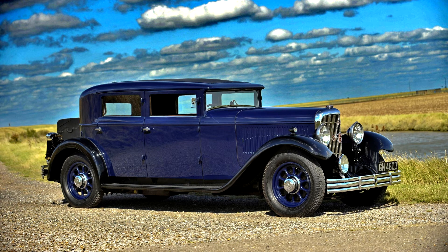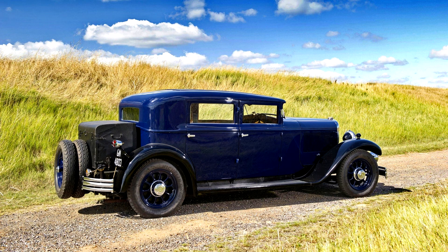Thus, Panhard & Levaseur X666DS20CV was equipped with an inline six-cylinder engine with a volume of 3,507 cubic centimeters, and Panhard & Levaseur X678DS29CV with an inline eight-cylinder engine with a volume of 6,350 cubic centimeters.